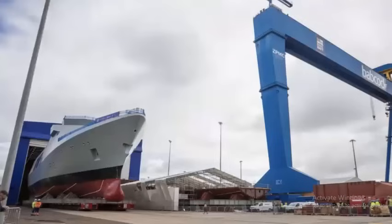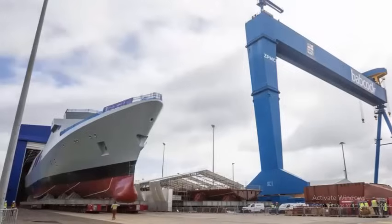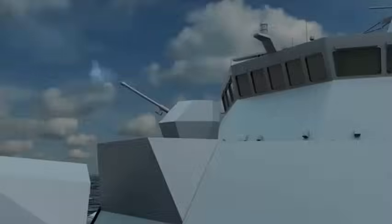The ship's company have seen Venturer grow from the keel up inside the build hall, but this is the first time Babcock and the Royal Navy have been able to unveil this next-generation frigate to the public. This moment is taking the ship another step closer to where it is needed, contributing to the UK's security and prosperity.